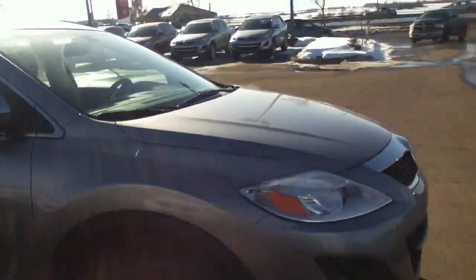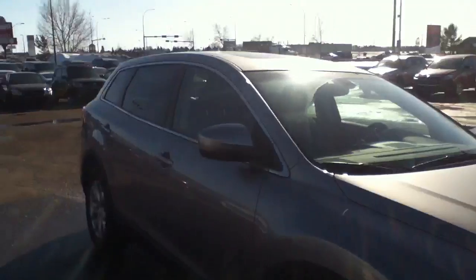Once again, this is the CX-9, and this is Sean from LA Mazda, working hard to earn your business. Thank you!